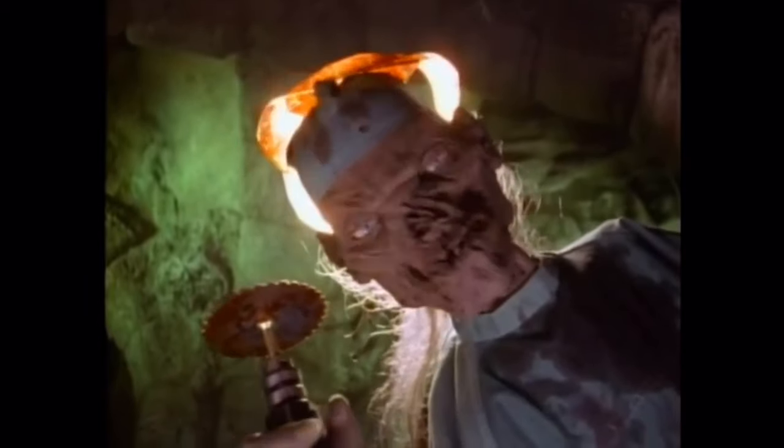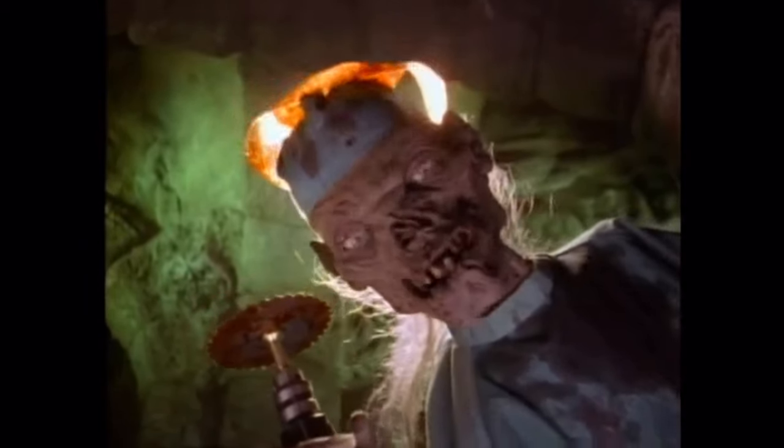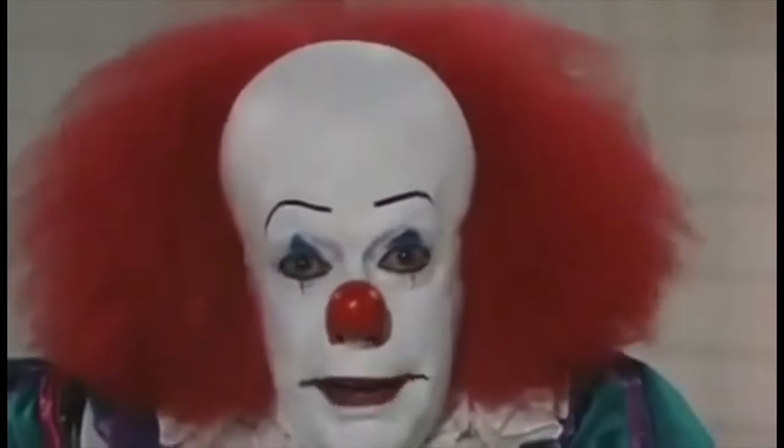Wanna play Doctor? Then open wide and say... Come back anytime. Bring your friends.